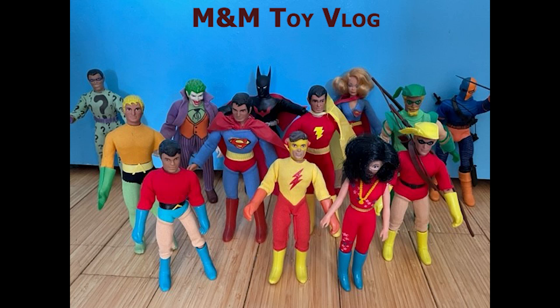Welcome back to the M&M Toy Blog, where we are looking at Mego's DC Teen Titans, and we continue with Wonder Girl.